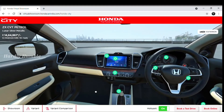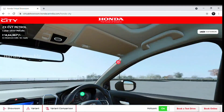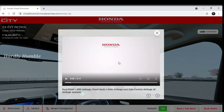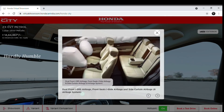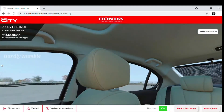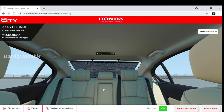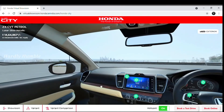You can zoom in and zoom out, and you can see the interior in a black and beige combination. There are SRS airbags — 6 in total: dual front airbags, front seat side airbags, and curtain airbags. You can also look at the rear seats in 360 degrees.